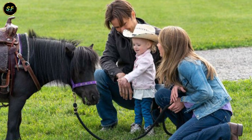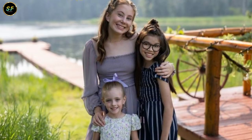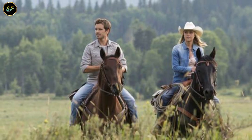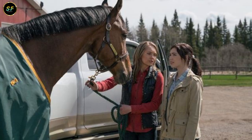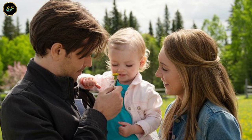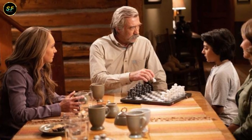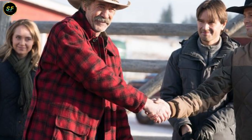And there we have it — a sneak peek into the fascinating world of Heartland Season 17's filming and post-production. The scripts are captivating, the directors are steering with creativity, and the editing and post-production teams are weaving the magic. It's truly a team effort that brings the Heartland dream to life. Thank you for joining us on this journey behind the scenes. If you're as excited as we are for the final episode of Season 17, hit that like button and share your thoughts in the comments below. Remember to like, subscribe, and thanks for watching.